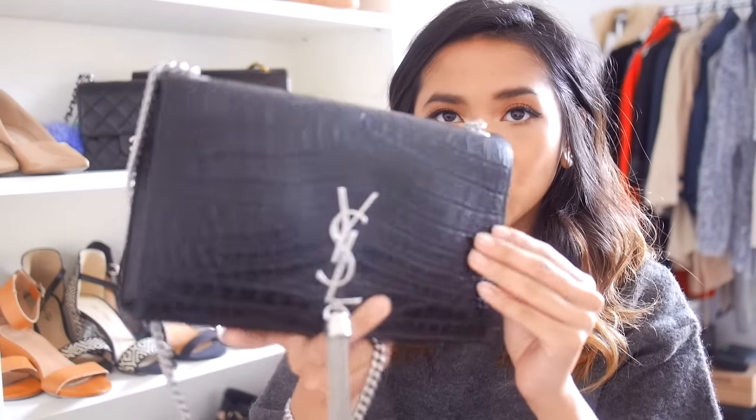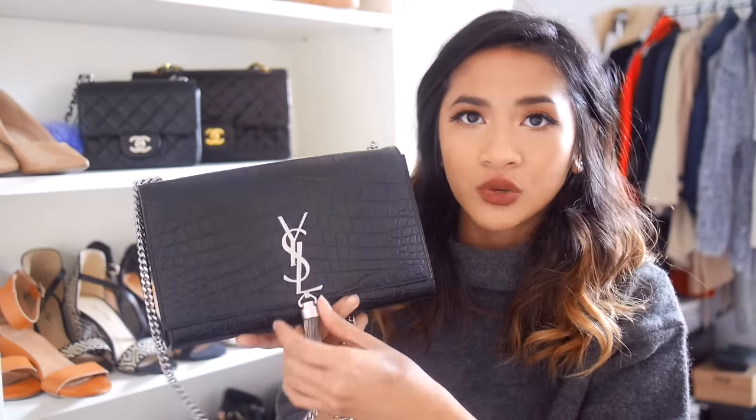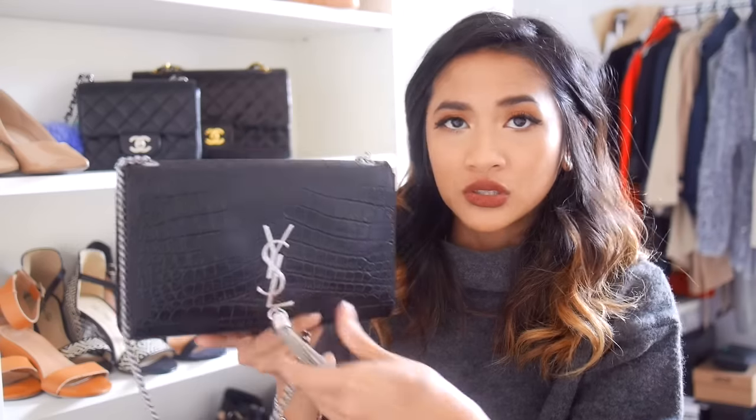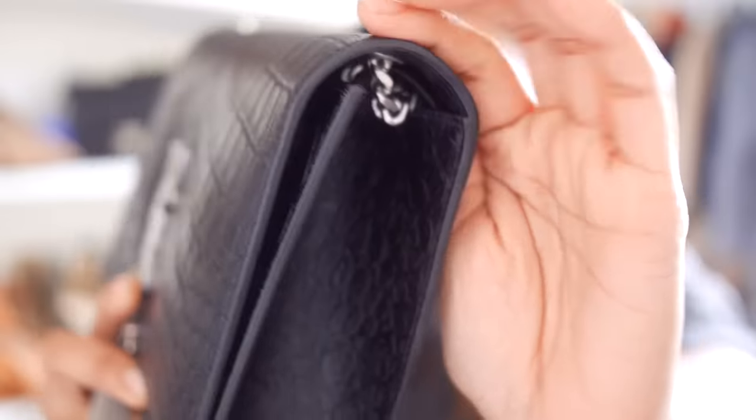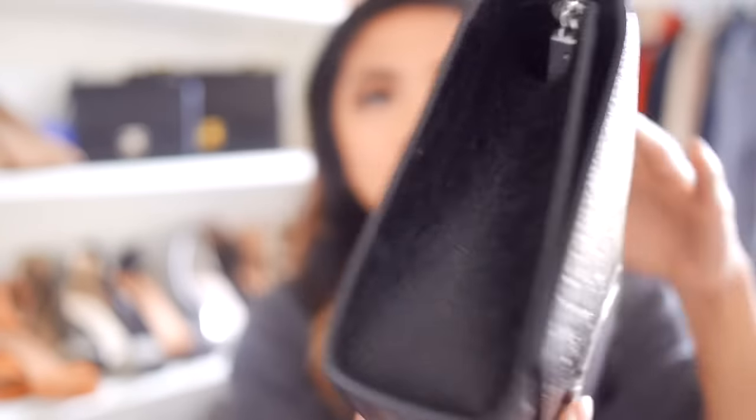I got it in the croc embossed leather, which adds a bit more durability. There are versions without the tassel, which is an option, but I actually like that extra detail — although having it can be a little bit annoying. It does have glazing on the sides, as you can see there.